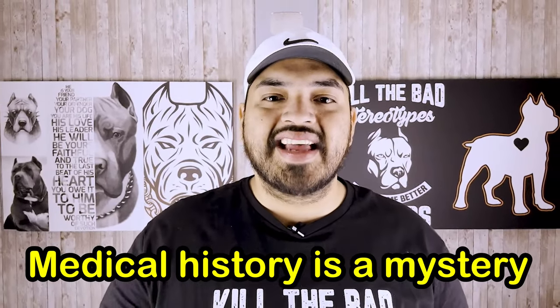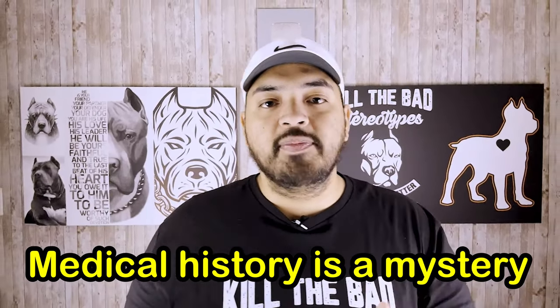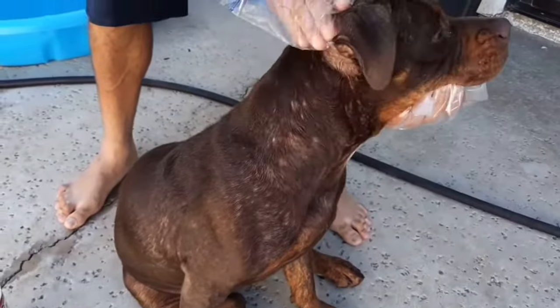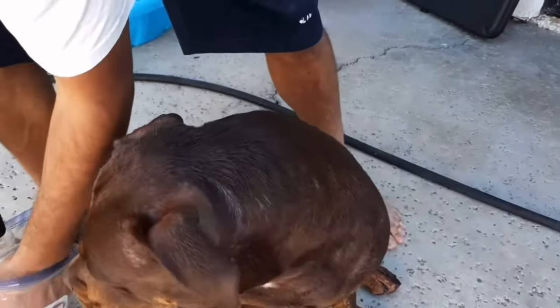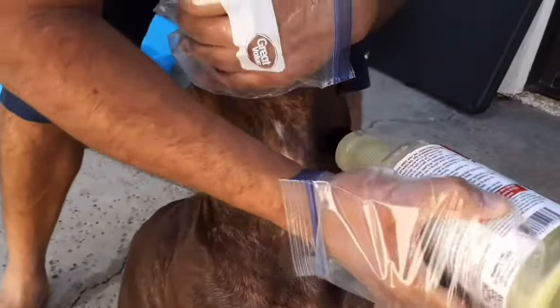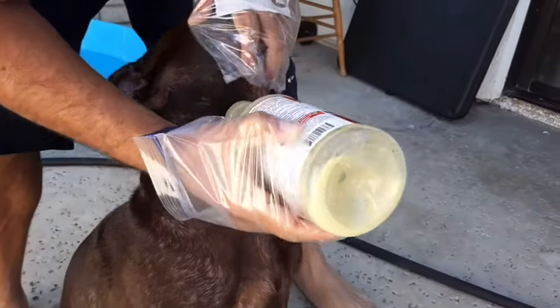Another con to consider is that the medical history on your dog could be a mystery. You don't know if they're health tested, if they have skin allergies, heart diseases that could develop easily because of the genetics, or hip and joint issues — they can also have hip dysplasia. All these things could be a mystery if you get a cheaper dog that's kind of an impulse buy.